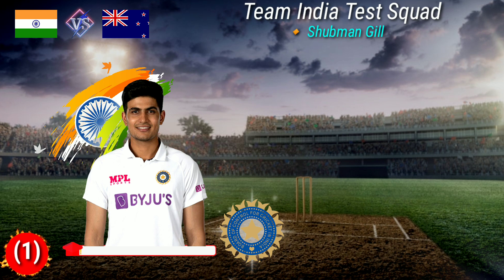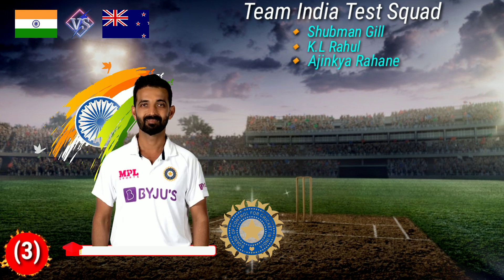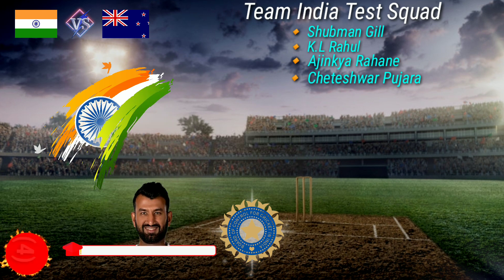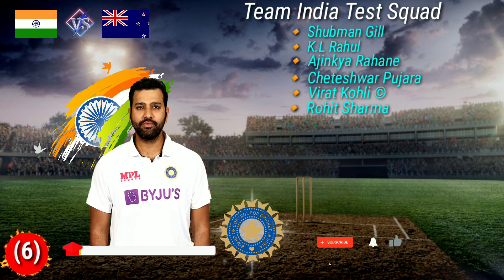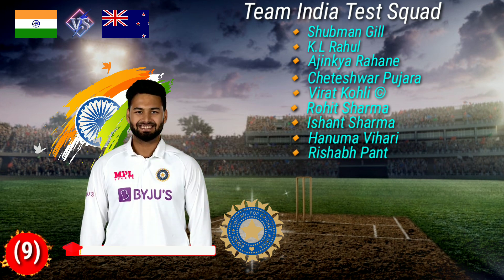Number 1 Shubman Gill, Number 2 KL Rahul, Number 3 Ajinkya Rahane, Number 4 Cheteshwar Pujara, Number 5 Virat Kohli, Number 6 Rohit Sharma.